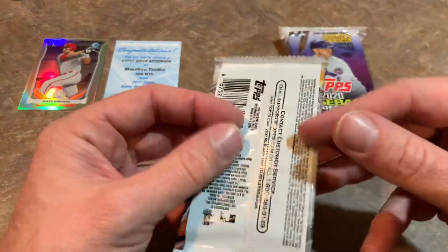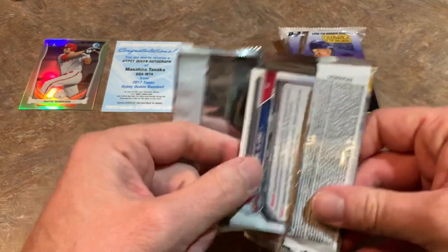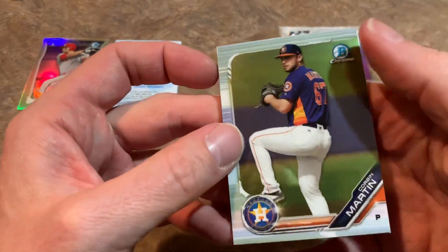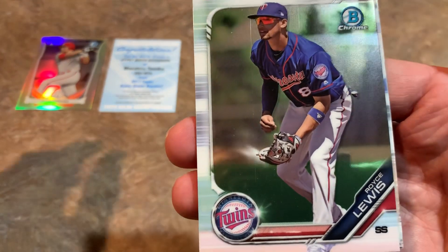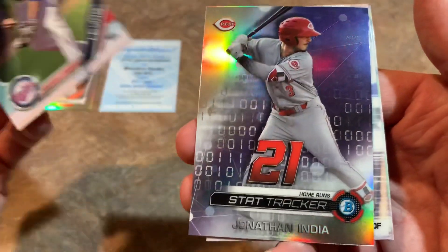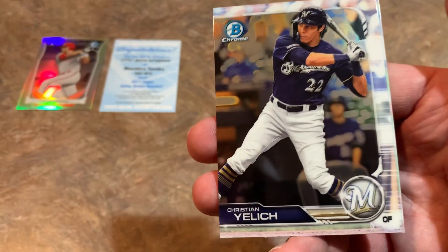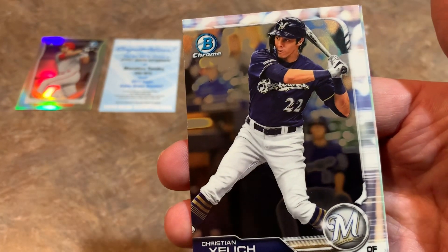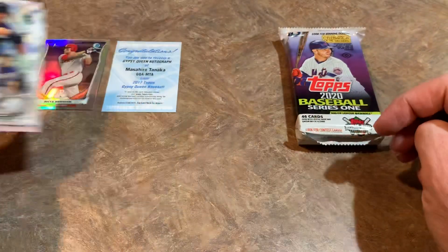Now we move on to Bowman Chrome from 2019 — this is 1 in 6 for autos. We've got Paul DeJong on the back. Corbin Martin leading things off, then Royce Lewis — one of the top prospects around — as our second card. Jonathan India, one of the Reds' top prospects. Christian Yelich, who just signed a nice extension and will be with the Brewers for the next nine years. And Paul DeJong. So we're down to our final pack.